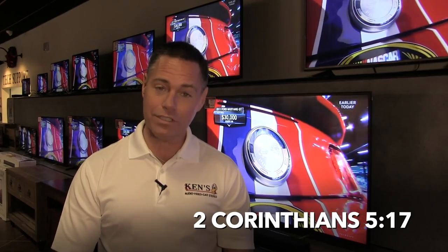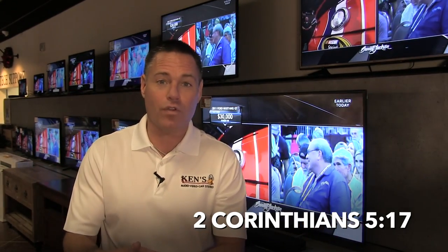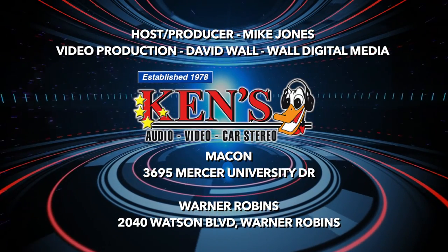Middle Georgia's only in-store service. We've got no credit check financing, two years no-interest financing going right now, and free installations on car audio. Come out and see us in Ken's Warner Robins — a superstore at 2040 Watson Boulevard; in Macon at 3695 Mercer University Drive; and our Pro Sound Store is right next door, which does all the PA equipment — we do a lot of commercial and church work. In 2 Corinthians it says the old is gone, the new is here. 2017 is here — Ken's in Macon and Warner Robins, Bill Georgia's number one sight and sound source.